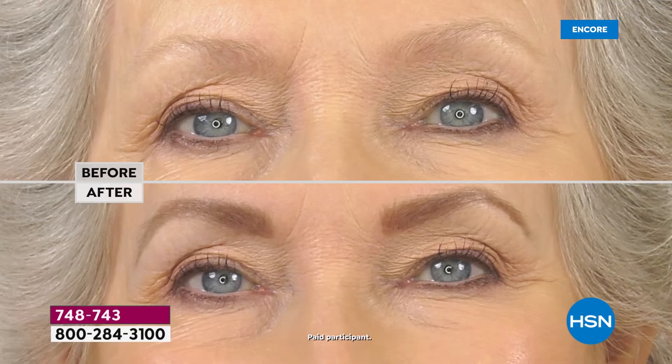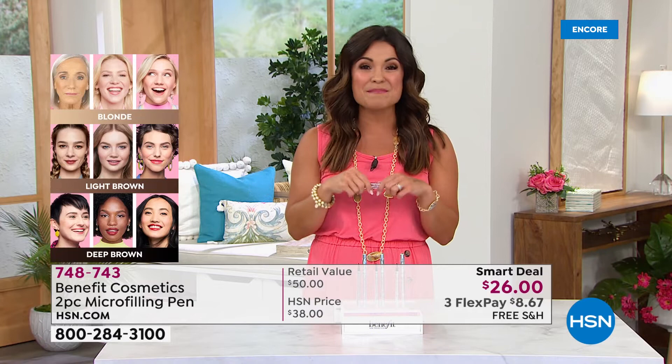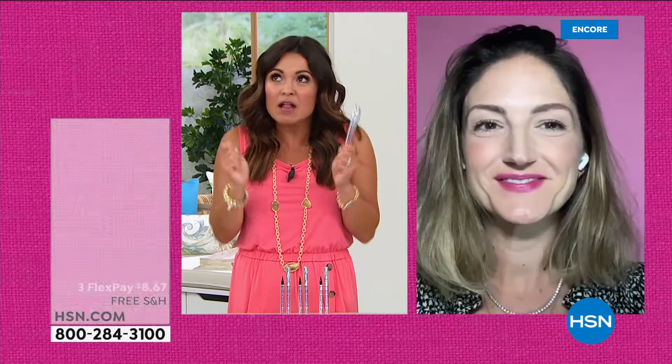Choose your color: blonde, light brown, or deep brown. Just look at the hair on your head and gauge by that. If you have grays to tint, or sparse spots to fill in — I use the deep brown on both my eyebrows tonight and they look pretty natural. Buy one, get one for a dollar — this is your last chance today. Final 2,800 to go around.